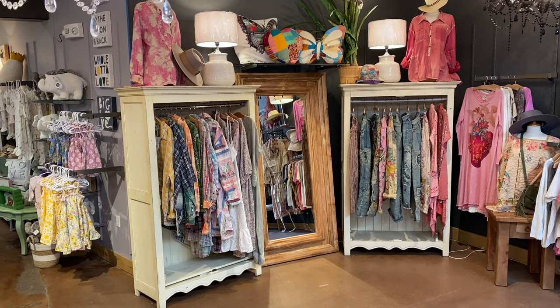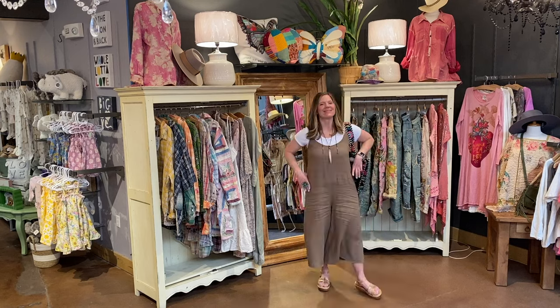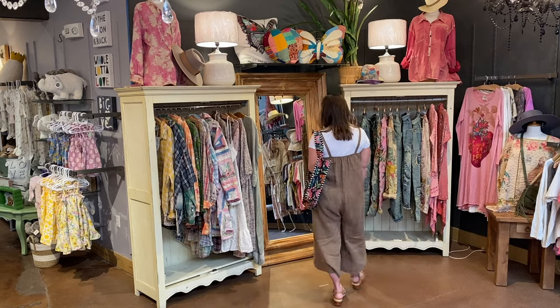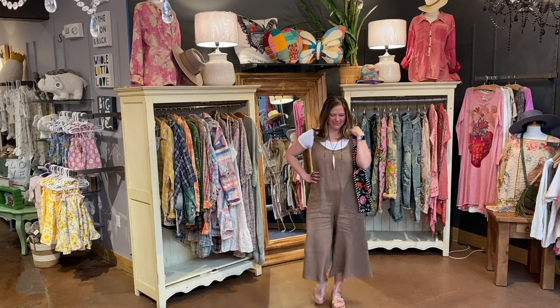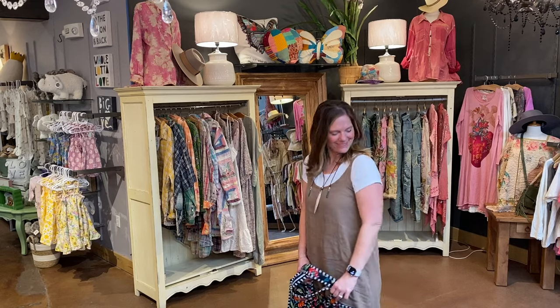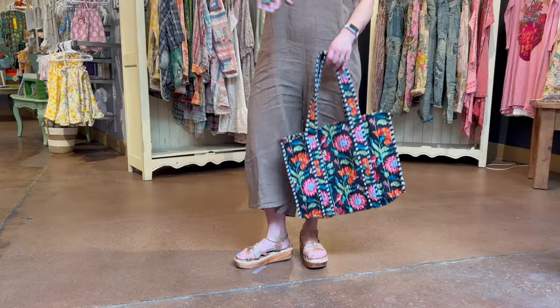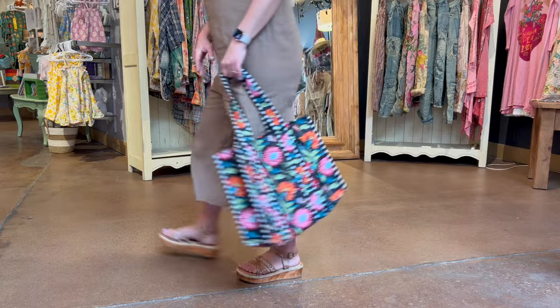Vicky, our behind-the-scenes gal, is out here in this comfy romper by Tempo Paris — a wonderful, amazing, and affordable line of linen. This romper is in camel but comes in three other colors. She has chosen a Cut Loose tee to wear underneath. Her fun tote can fit anything she needs for the entire day. Her jewelry is Chipita and Tara Gasparian. On her feet she has the Bed Stew Necessary sandal in tan rustic with Nectar Luxe. Thanks, Vicky.